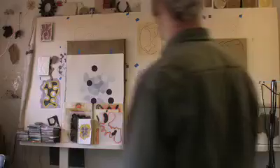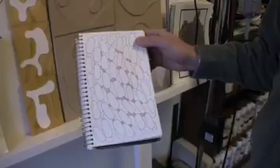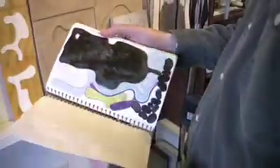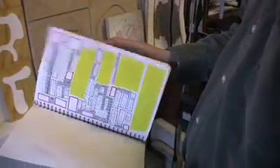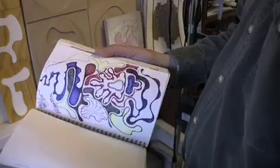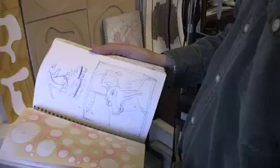My artwork consists mainly of works on paper. A lot of the work that I do comes from that doodling frame of mind. The majority of my work is sketchbooks. This sketchbook is probably about four years old, and as you can see, some of the images are complete, and some of them are just kind of starting out little sketches.